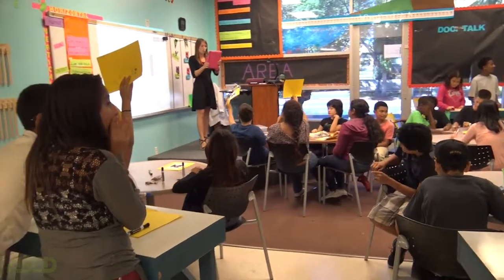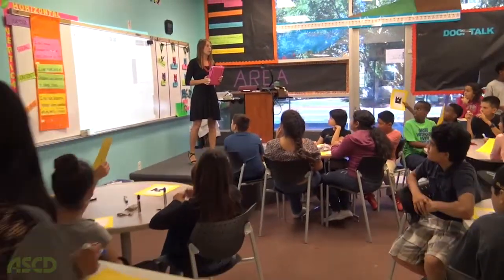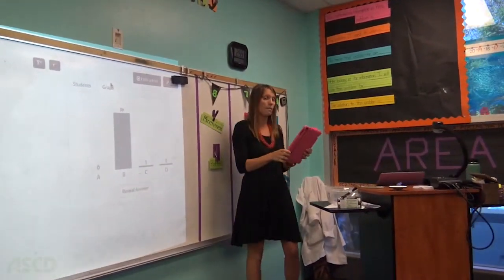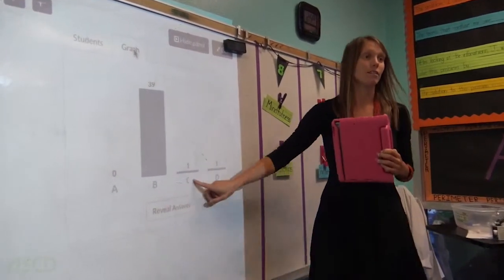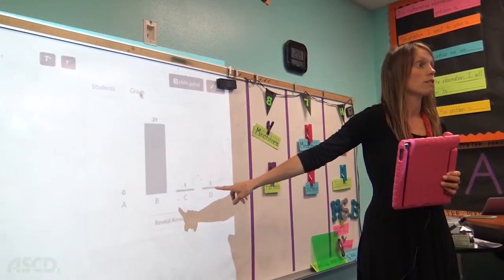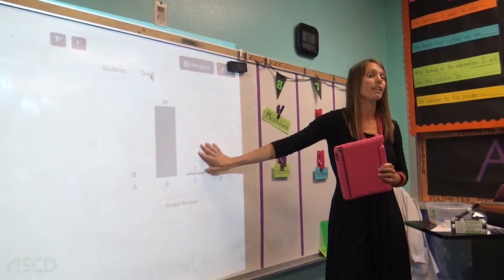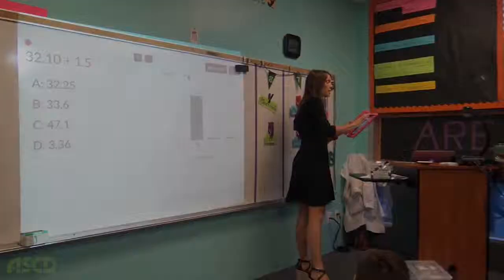Are you guys ready to see the results? I got everybody. Look, you guys — I can see I got everybody. Are you ready? There it is. Do you guys want to know what the percentage was? The first time was 83%. Now it's 97%. Good job. Okay, next clicker question.